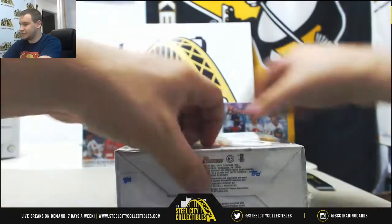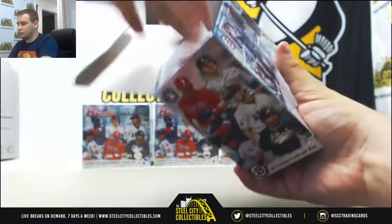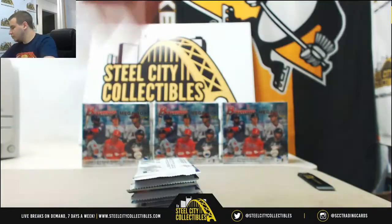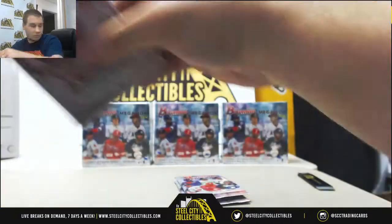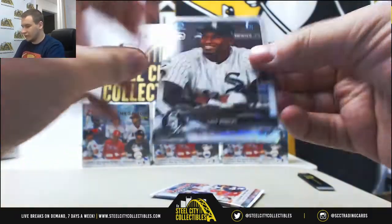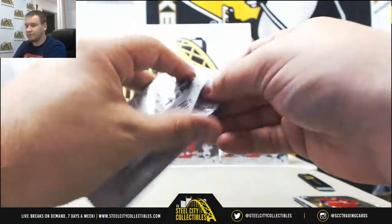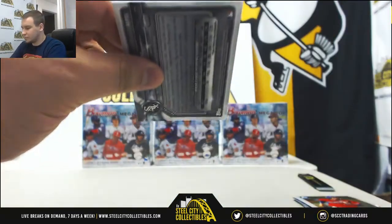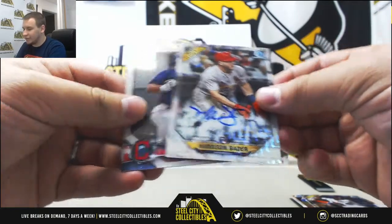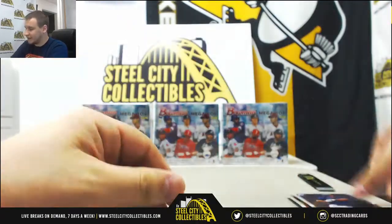Four more boxes. We've got Luis Robert, Brendan McKay, Stephen Gonsalves, Royce Lewis, Ian Anderson, Adbert Alzele, Ahmed Rosario, Rookie of the Year favorites, and for the Cardinals number to 99, Rookie of the Year favorites — Otto Harrison Bader, on card. Bobby Bradley and Dane Dunning, base.